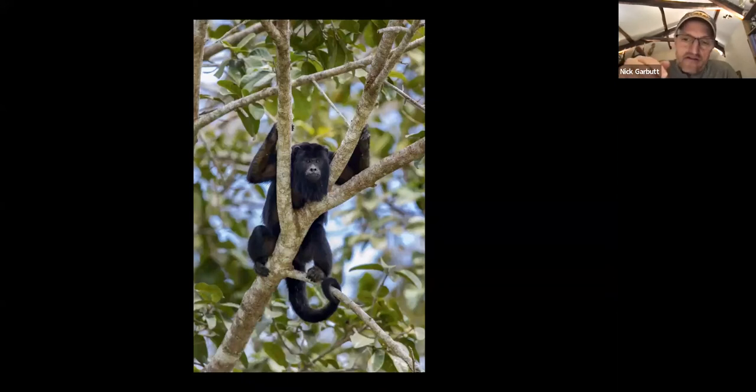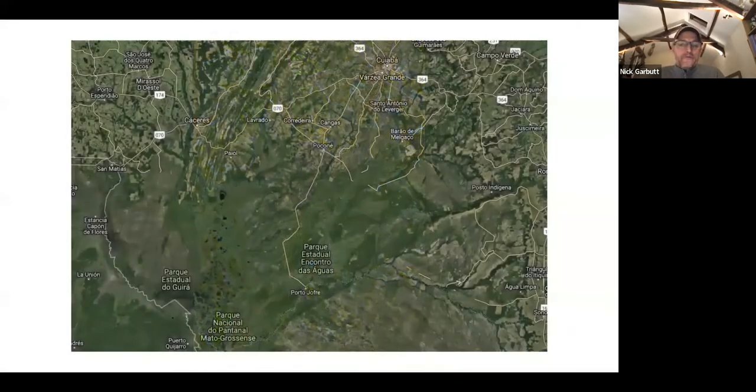When visiting these parts of the Pantanal, you can go out on foot, on horseback, on game drives, or along the streams in small boats — a whole variety of ways to appreciate the wildlife. On photography tours we tend to concentrate on foot and in vehicles to maximize photography opportunities, but we do spend time on tree-platform towers and in small boats where they offer opportunities you couldn't get any other way.